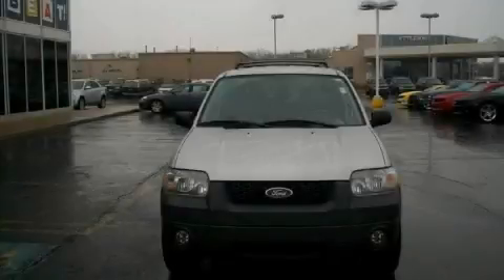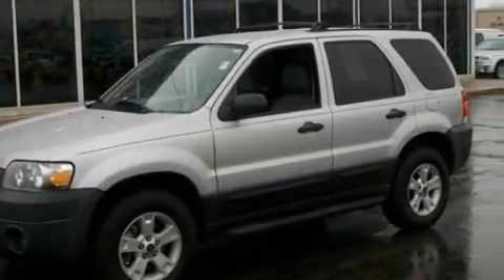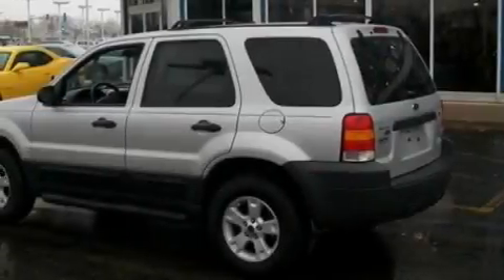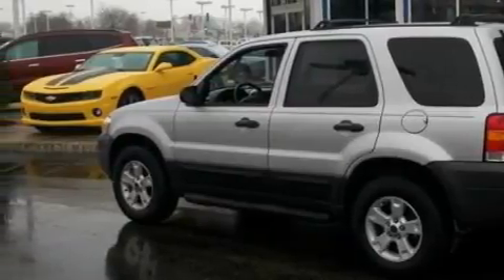This is a 2006 Ford Escape, a great blend of utility, comfort, and style. Among the many superb features on this Ford there are power windows, cruise control, a CD player, side curtain airbags, an anti-lock braking system, and this vehicle has just over 41,000 miles.